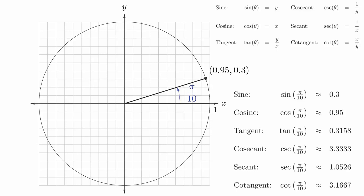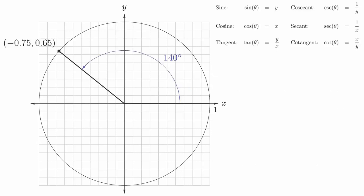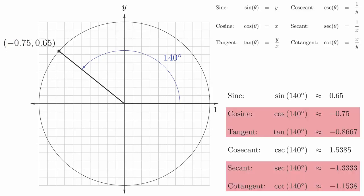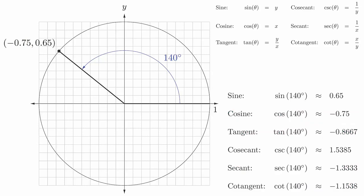We can then approximate the values of the other functions using the formulas and a calculator. When working with this picture, we will also need to pay attention to the signs of the coordinates. For example, here are the values of the trigonometric functions evaluated at 140 degrees. Notice that the x coordinate is negative, making some of these values negative. In the next video, we will learn some of the special locations on the unit circle. These are extremely important values that you will be expected to know and expected to be able to reconstruct.